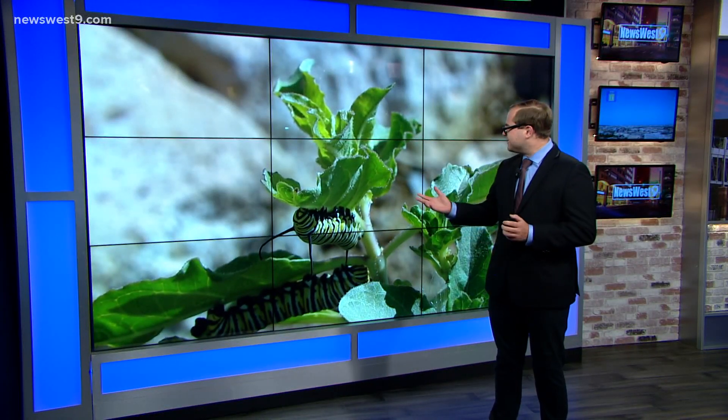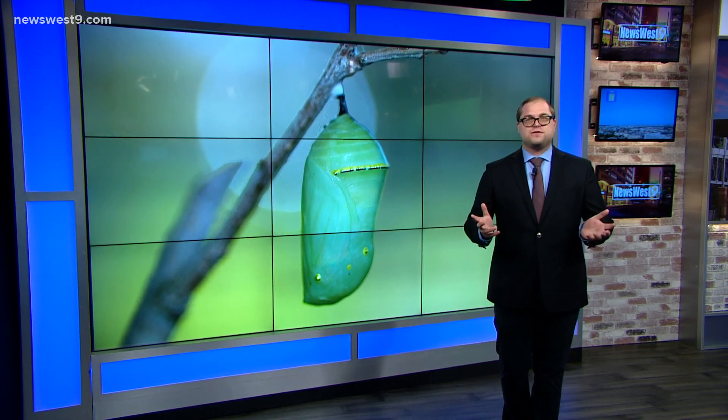With that grant money, Sibley was also able to purchase some caterpillars, which you can actually see at the Youth and Family Gardens there at the Nature Center. Soon they're expected to form a chrysalis, which is that little cocoon that surrounds them, and later this fall they'll emerge as beautiful butterflies.